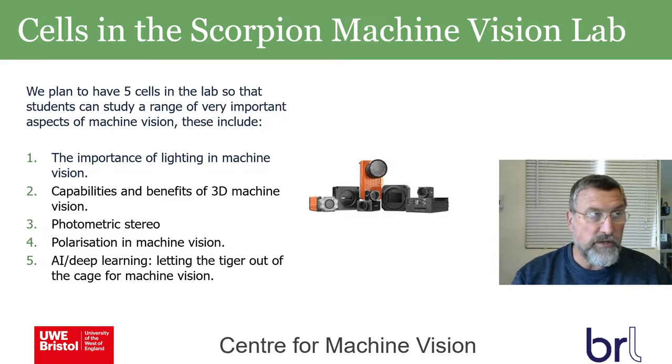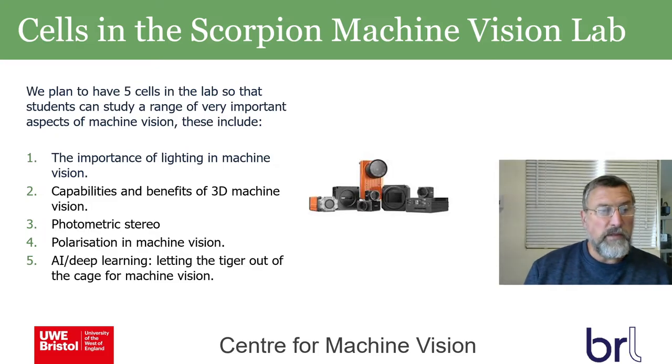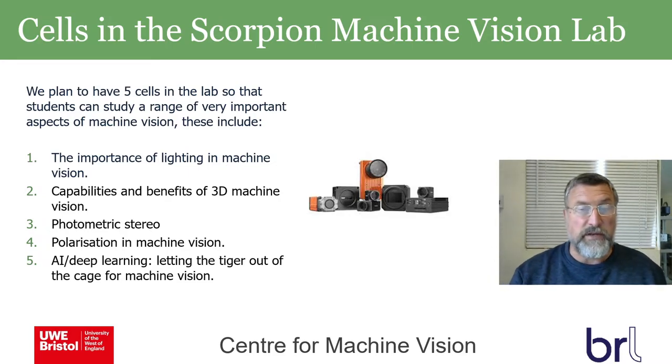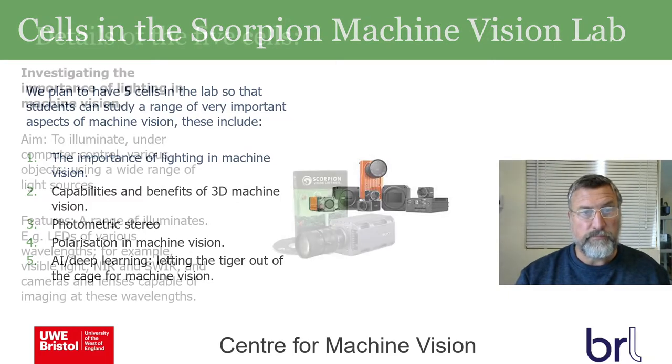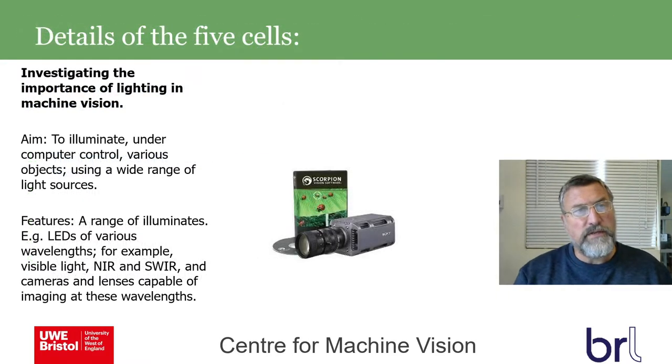Cell four is polarisation in machine vision, another important technique. Cell five is AI and deep learning — letting the tiger out of the cage for machine vision, as I put it. We also have cameras supplied by Hikvision, a world-leading camera manufacturer distributed through Scorpion Vision — all the cameras Tesco use in their stores, for example, are made by Hikvision.